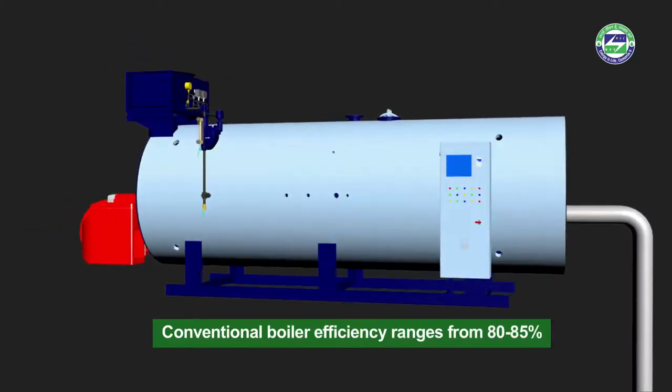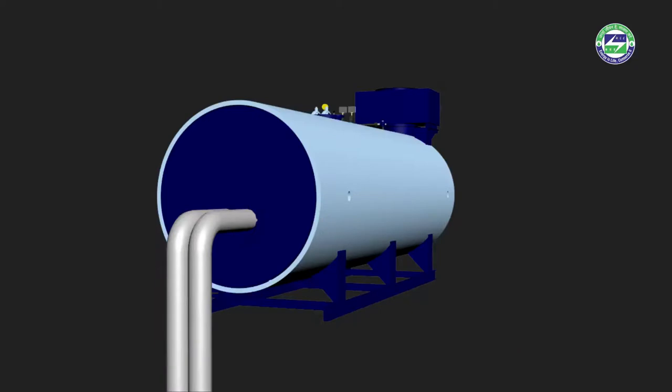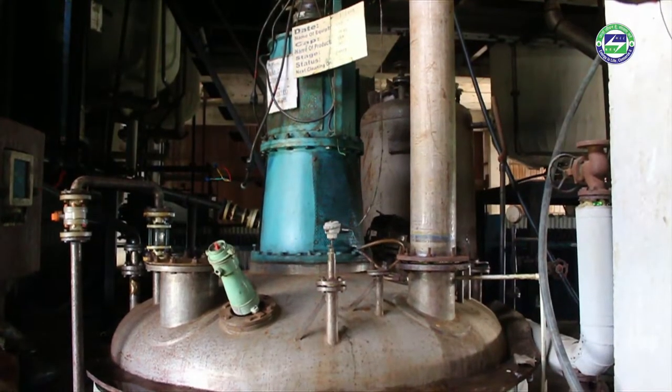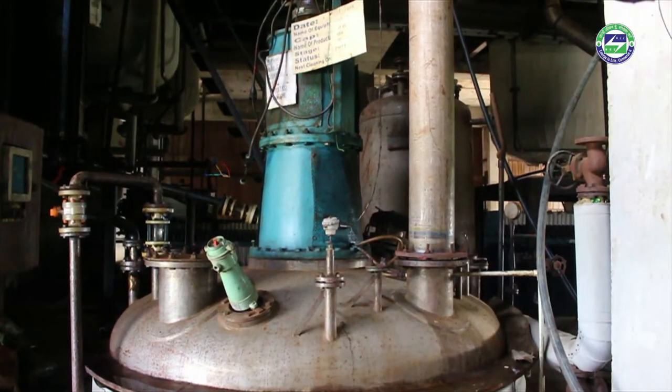Conventional boiler efficiency ranges from 80 to 85%, and heat losses in the piping system often amount to about 15%. Consequently, only between 65 and 77% of the total thermal energy of the fuel can be utilized in the process. With growing fossil fuel costs, operating the boiler has become a challenge for industries.